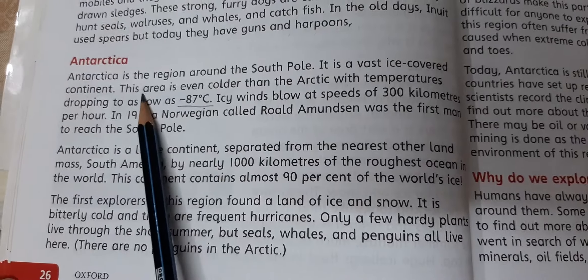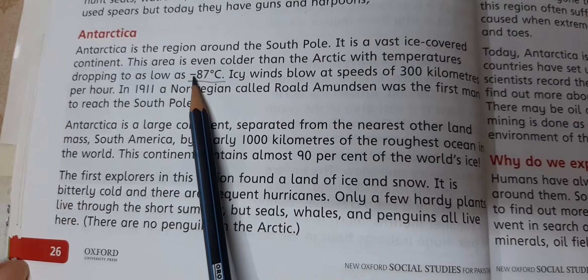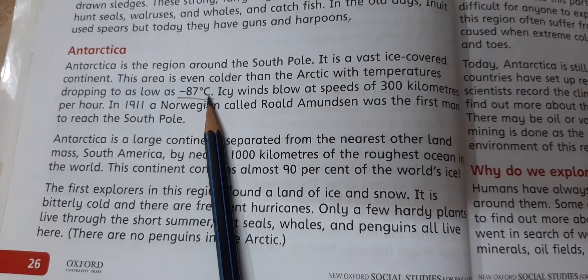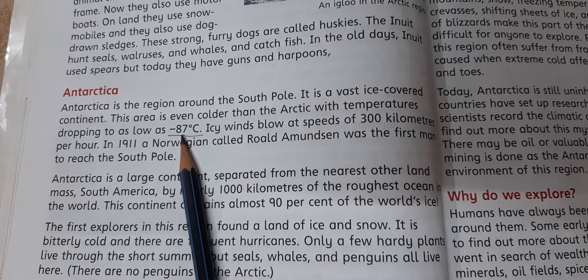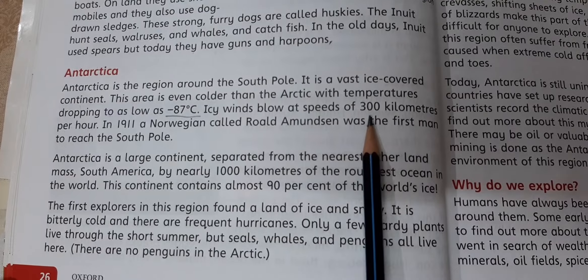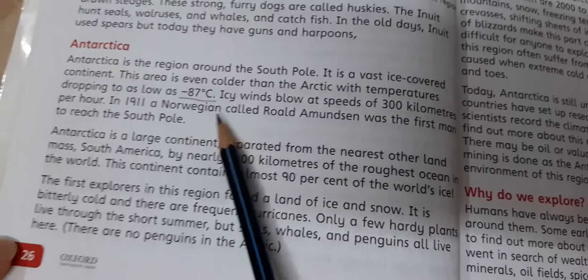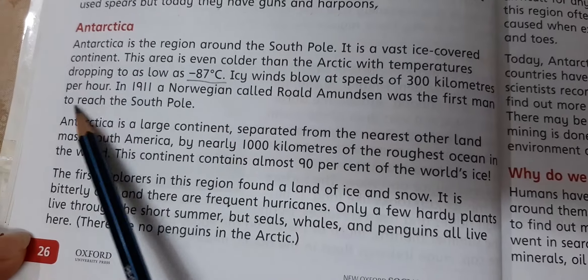Antarctica is a region in the South Pole. In 1911, a Norwegian called Roald Amundsen was the first man to reach the South Pole.